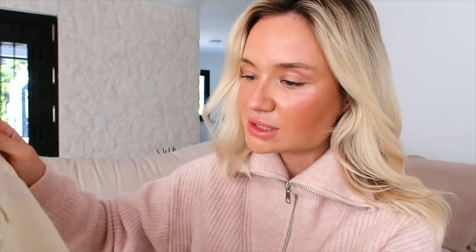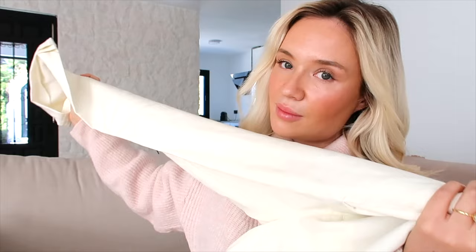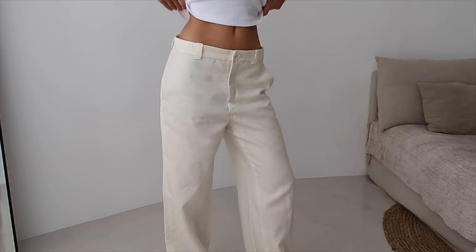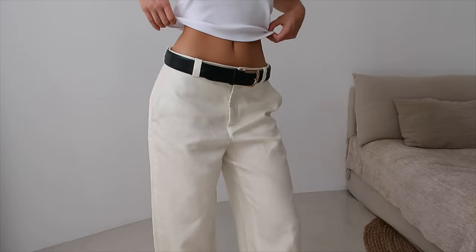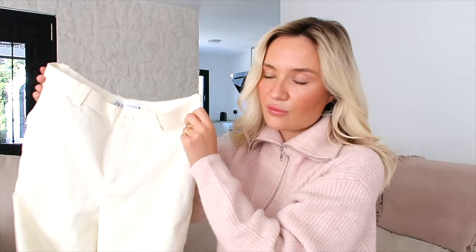I got these linen pants from Zara - I'll have everything linked below. I love these because I think I can wear them from winter into summer - they're a nice light material. I'm going to show you how the leather belt makes a difference to these pants, before and after, just styled here with a little white tank top. They're so light and airy to wear, so I think I'll get a lot of wear out of them - very perfect for every season.